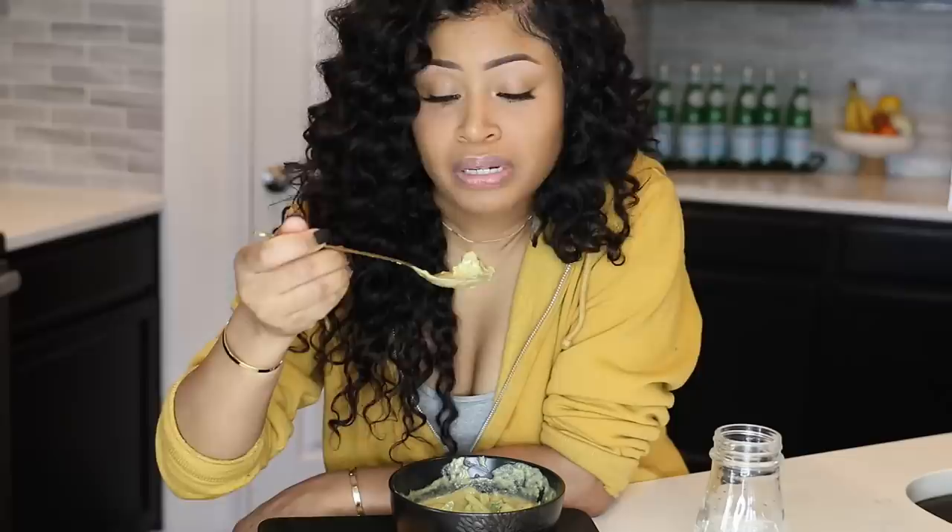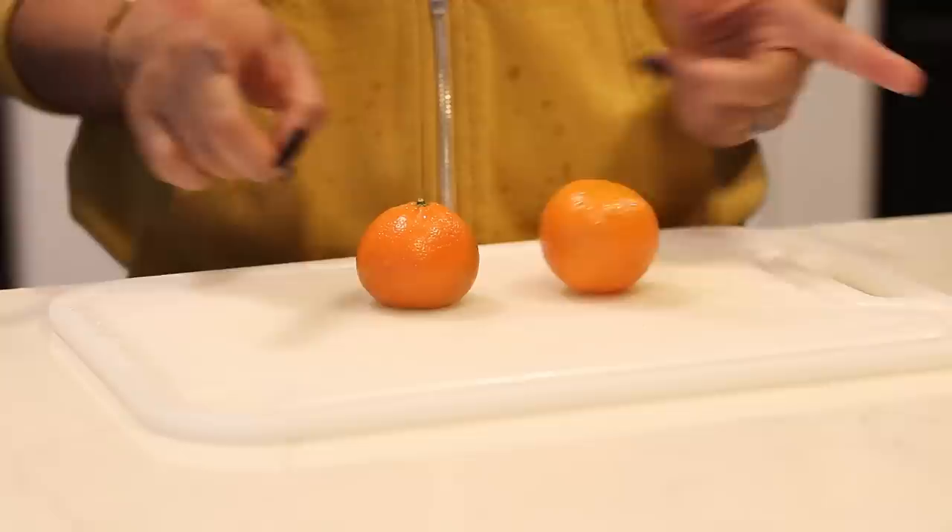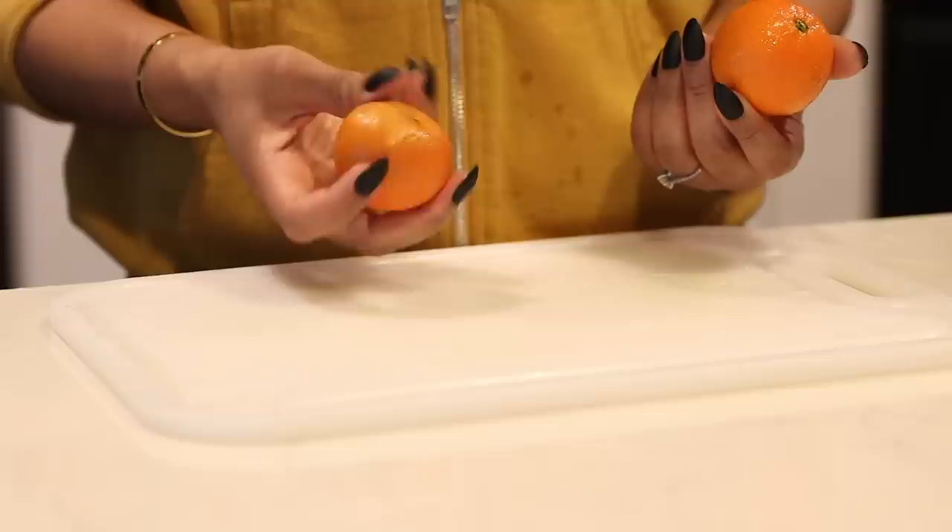For a little snacky snack I wanted something sweet, so I'm just keeping it simple with these two oranges. Plus I have to eat them up because they look like they're going to go bad soon.